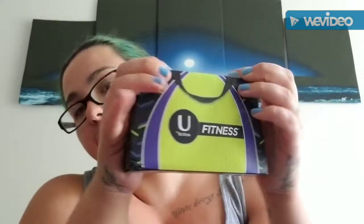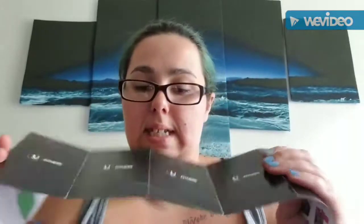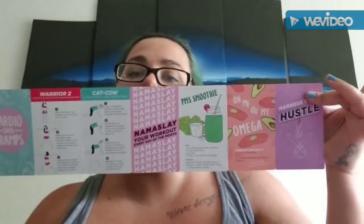I got a free sample from U by Kotex. It came in this cute little box, and when you open it, it came with a cool little discreet carrying case with two regular tampons. It came with a little booklet, a dollar-off coupon, another information booklet, and two light pads.